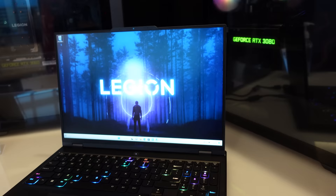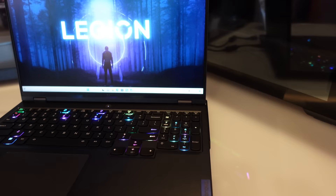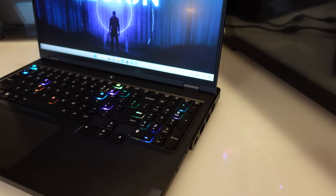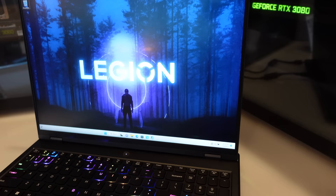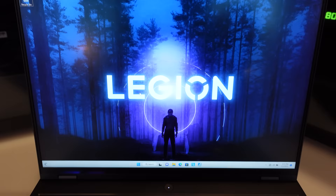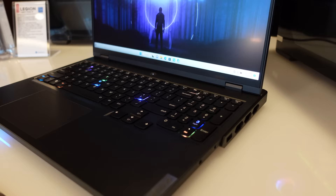Let's check out the Lenovo Legion Pro 7i. This is brand new at $2,000, coming out in March. It includes an Intel Core i9 processor with Windows 11 and an Nvidia GeForce next-gen laptop GPU. For memory, you'll get two sticks of 16 gig RAM at 5600 MHz DDR5. Storage will be up to two terabytes via PCIe SSD. The display is a 16-inch WQXGA IPS panel at 2560 by 1600 resolution, 240 Hz with a 3ms response time, 500 nits brightness, Dolby Vision, and Nvidia G-Sync.